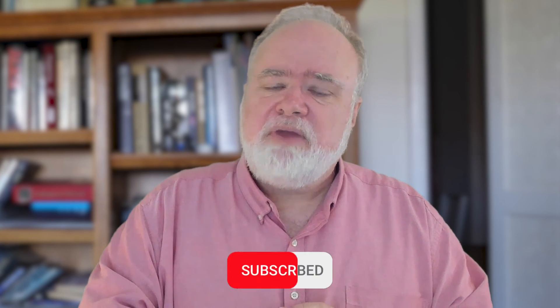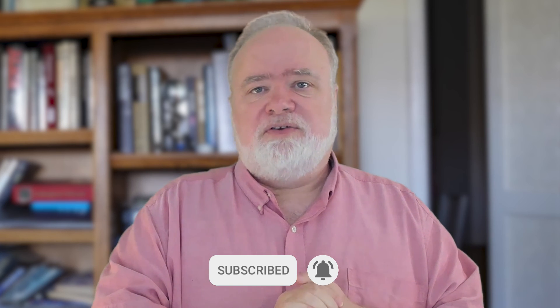If you found this useful, please press the like button and subscribe for more updates on self-driving cars and electrification. I'm Brad Templeton.